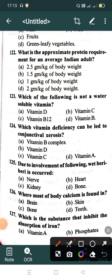Due to deficiency of what does beriberi occur? Option A: Nerve, Option B: Heart, Option C: Kidney, Option D: Bone. Correct answer is Option B: Heart. Where is most of the body calcium found? Option A: Brain, Option B: Skin, Option C: Bone, Option D: Teeth. Correct answer is Option C: Bone.